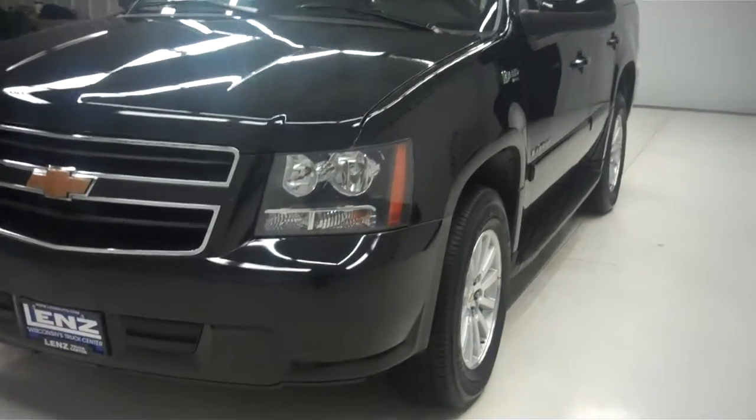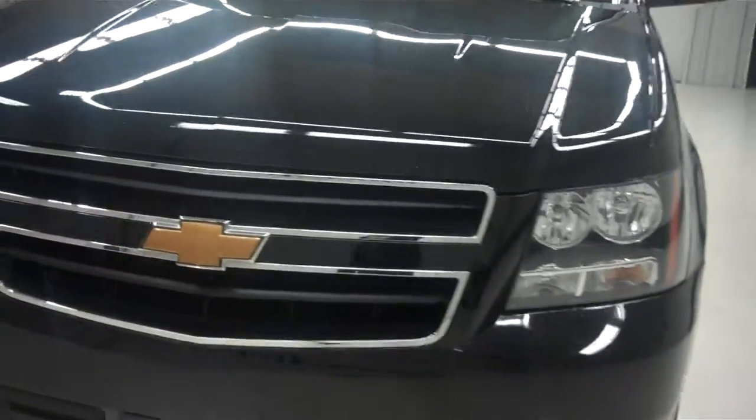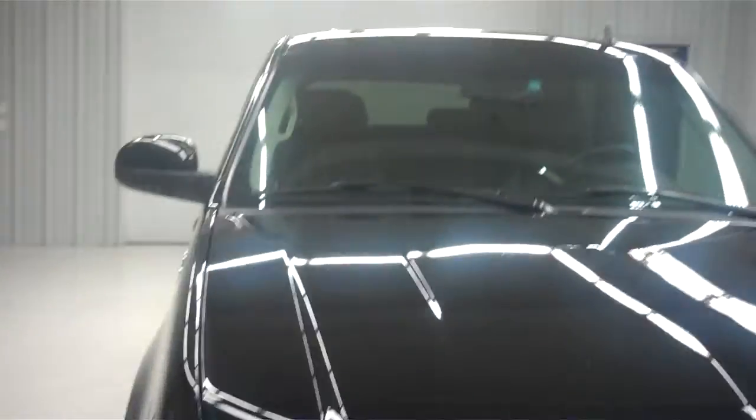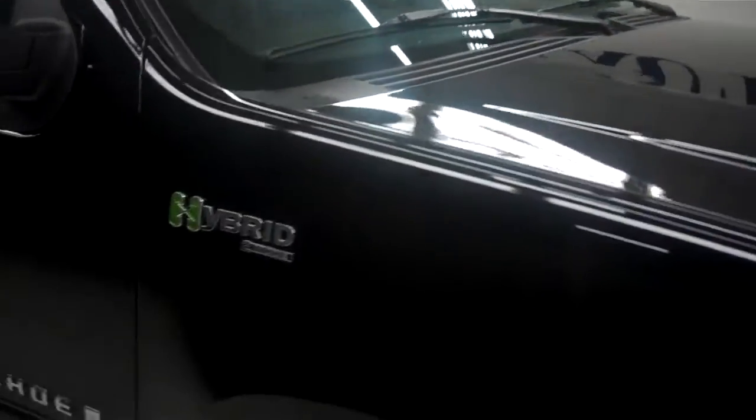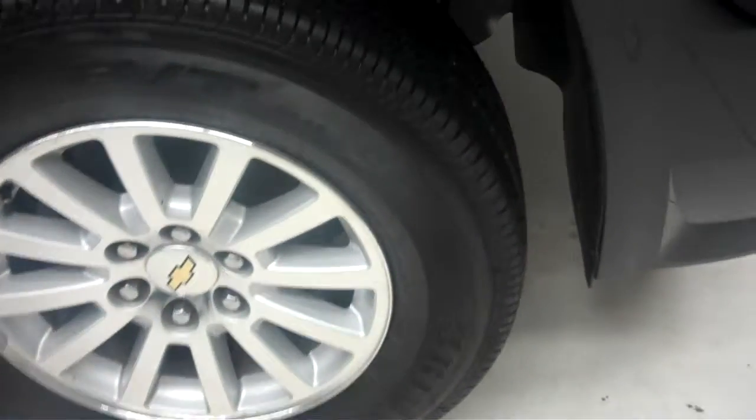It has a chrome front grille with paint and matching front bumper. Shark fin antenna up on top, Sirius capable. See the hybrid badging there. Factory Chevy Ally wheels with Bridgestone Dueler tires.